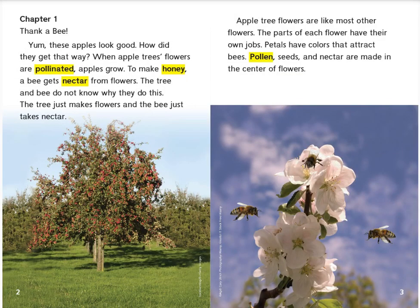Chapter 1: Thank a Bee. Yum! These apples look good. How did they get that way? When apple trees' flowers are pollinated, apples grow. To make honey, a bee gets nectar from flowers.